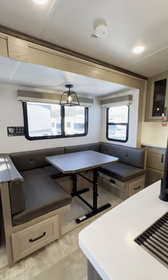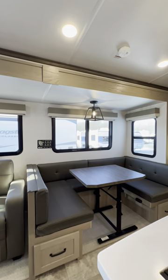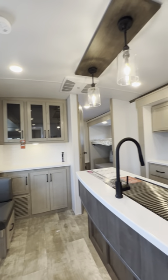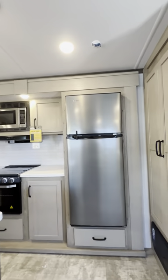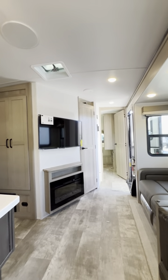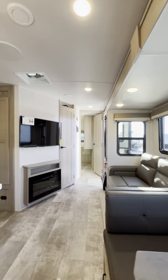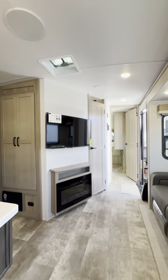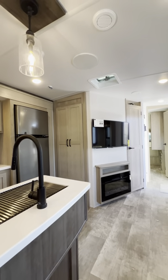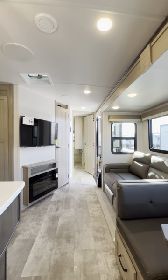Super nice bunkhouse — this is the Flagstaff Classic with the island kitchen luxury bunkhouse. Please let me know if you guys have any questions, feel free to leave a comment below or shoot me a message. If you haven't already, follow and like my page and subscribe to my channel. Thank you guys so much for all the support — hope to keep making videos like this one.